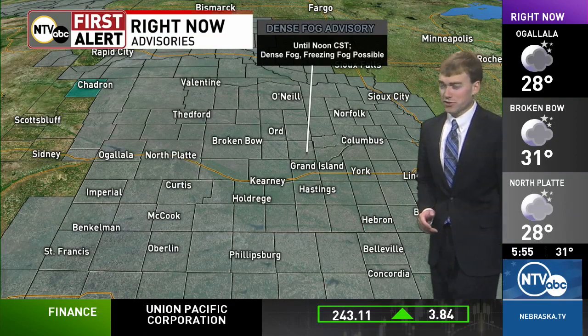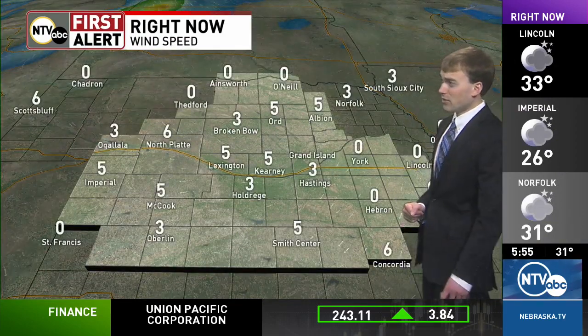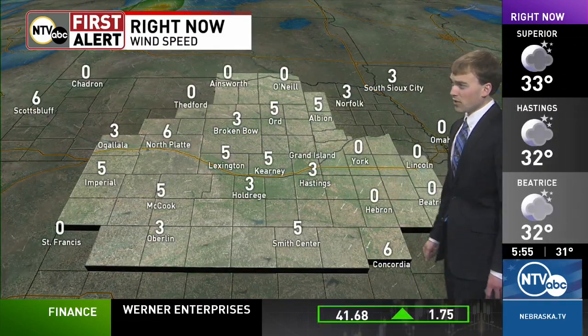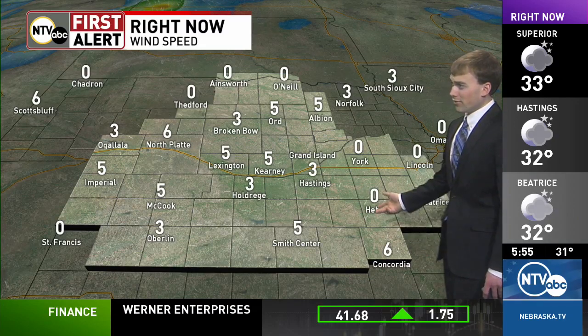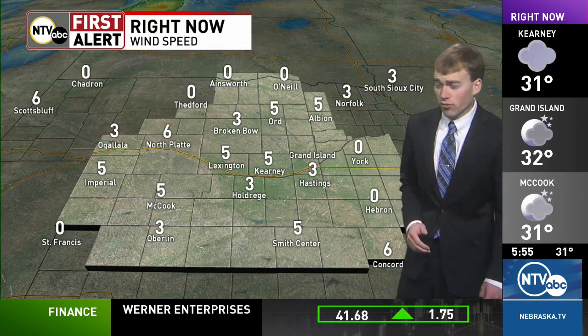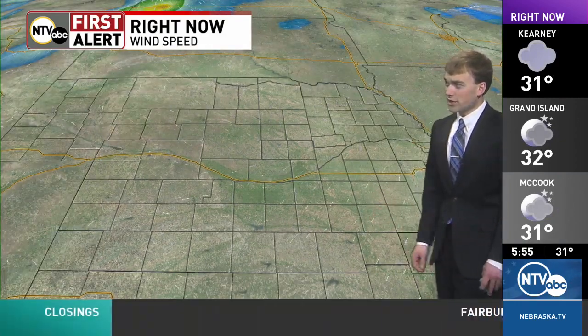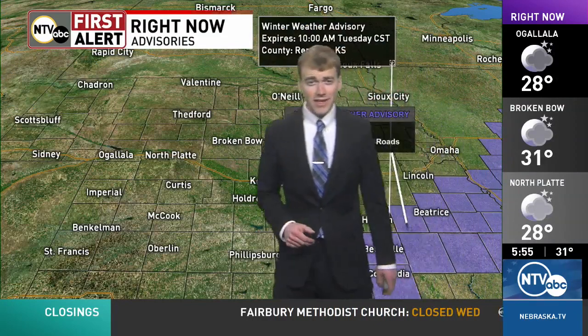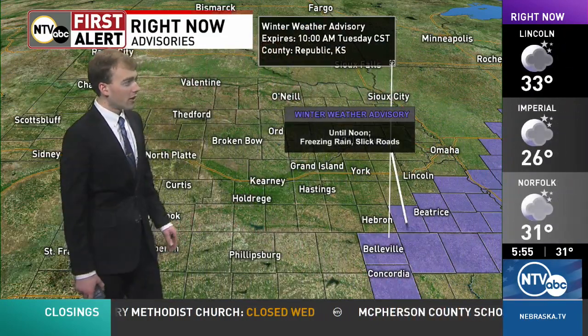More than likely this advisory will probably get extended until later on tonight, maybe into tomorrow morning. With all this fog sticking around, those winds right now are pretty light — really not many places more than 5 miles an hour — and that is helping that fog stick around. Unfortunately, these winds are going to be staying light today, keeping that fog in our viewing area.